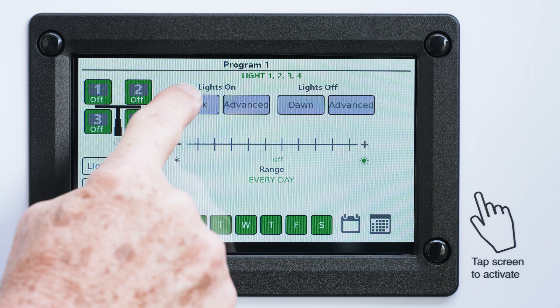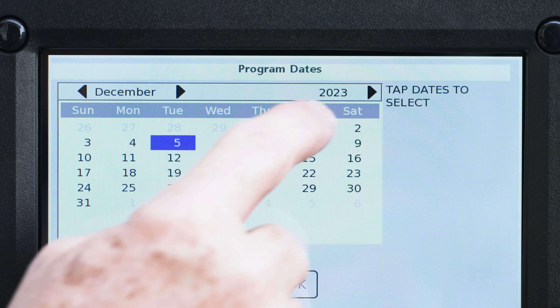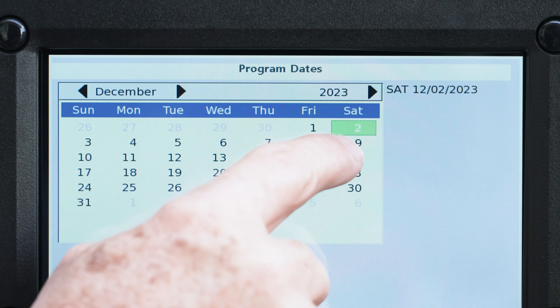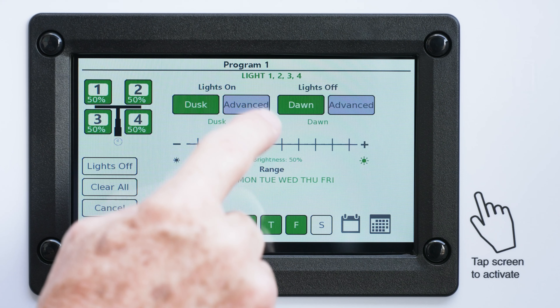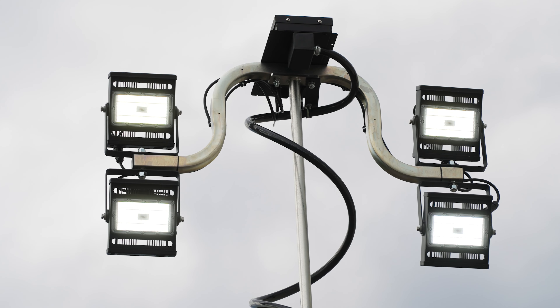Program the lights to turn on and off based on light availability by using the dusk-until-dawn option, or schedule them to run at a specific time and calendar date. Fine-tune the light intensity by using the brightness adjustment slider within the onboard controller.